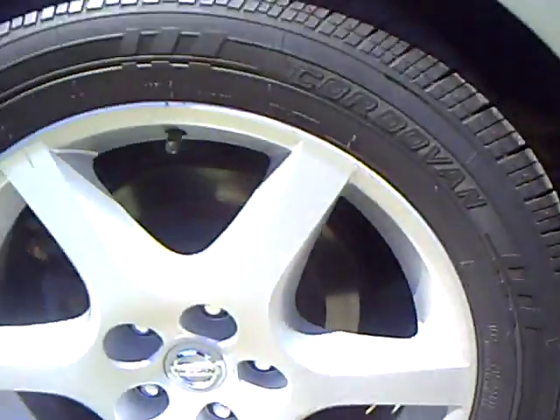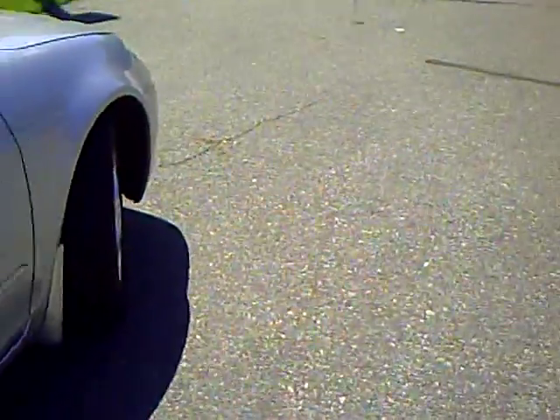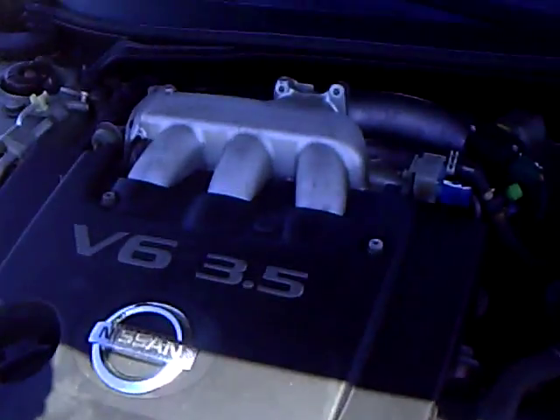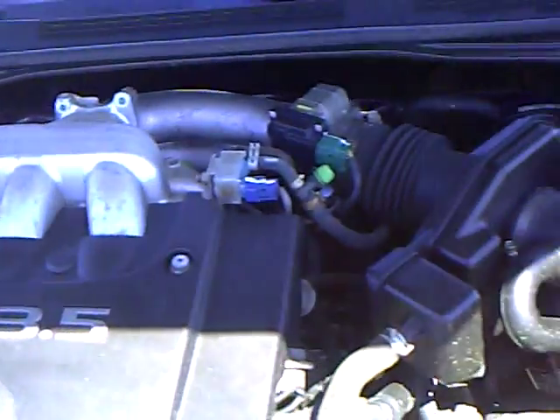It's got the aluminum wheels, rear spoiler, very good tread on the tires, and the Nissan VQ 3.5 V6 engine.